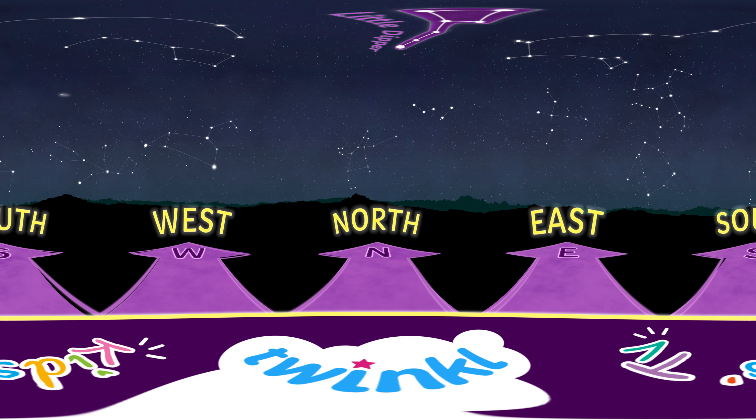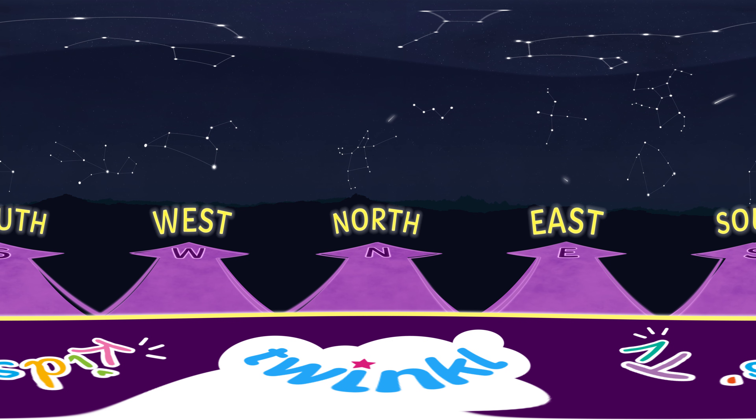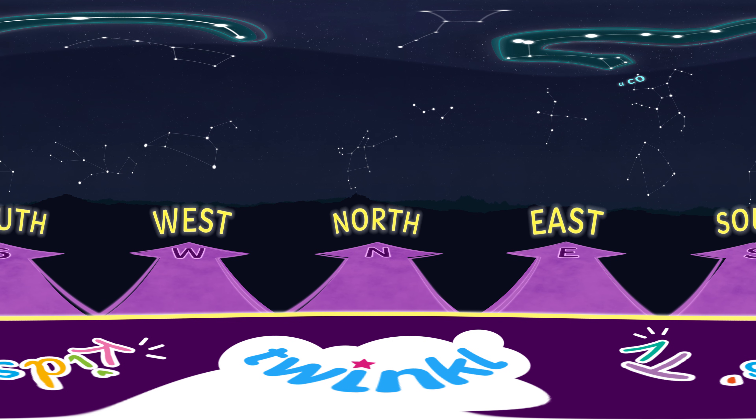Now, look between the Big Dipper and Little Dipper. See if you can spot the tail of a dragon, the constellation Draco. Wow, that's a long tail.